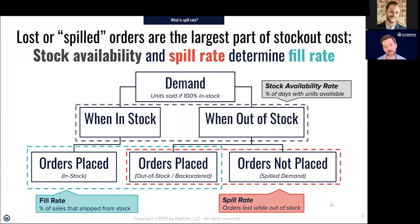Even in environments where customers fax orders in and have no idea if something is in stock, we still find that on days when companies are out of stock they get fewer orders. Somehow — whether through phone calls, quotes, or fax-back stock status — customers are figuring out when things are in or out of stock and adjusting their ordering accordingly.